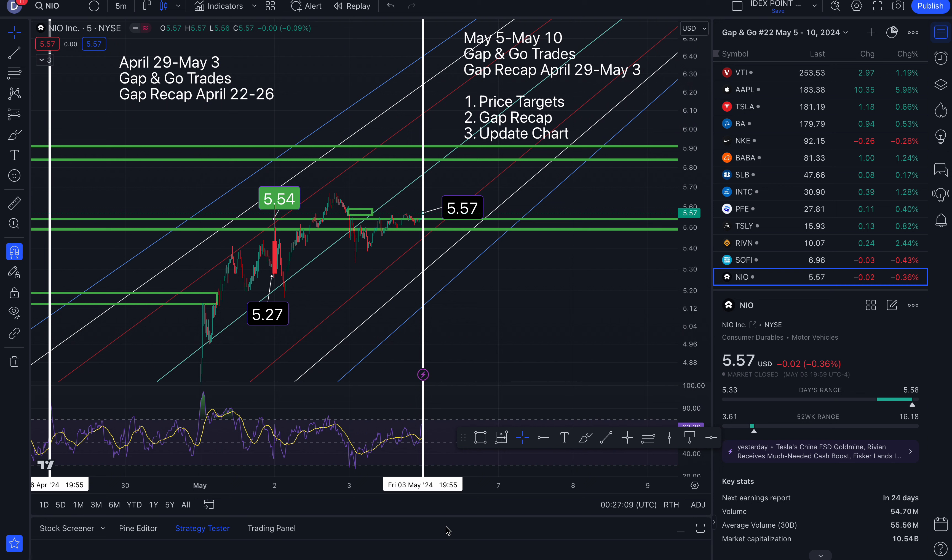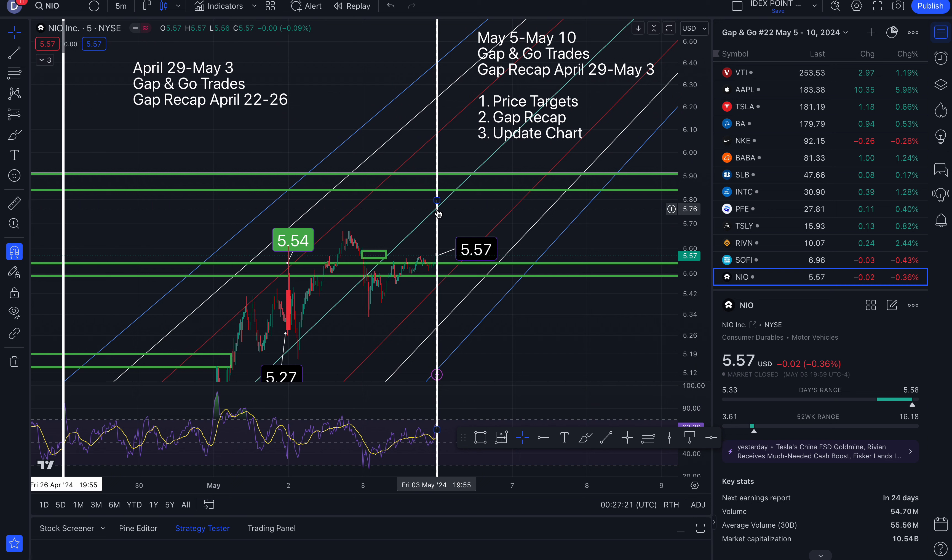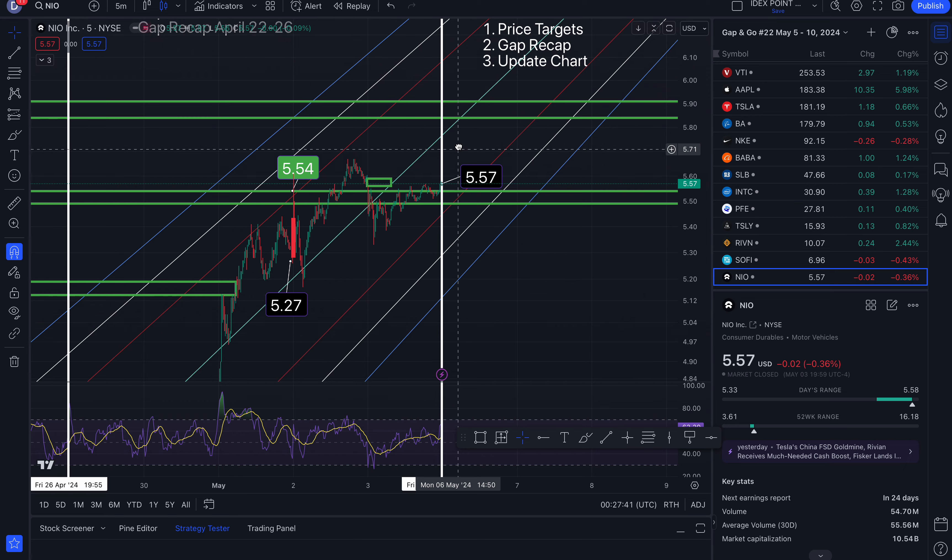First up is NIO. We ended the week at $5.57, down 0.36%. To the north side, resistance and a potential take profit area at 5.76. A gap forms at roughly 5.84, closes out at roughly 5.91. Another level of resistance and a potential take profit area at 6.08, 6.24, and 6.40 to the south side.